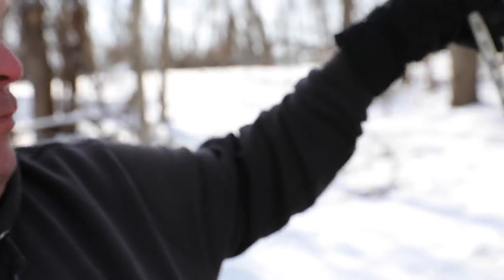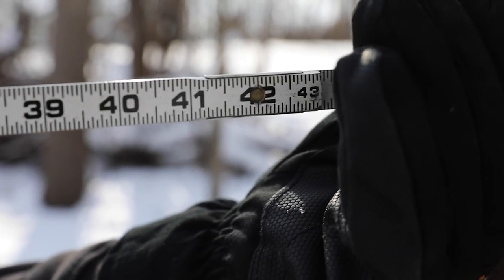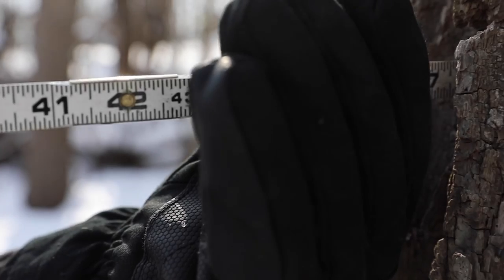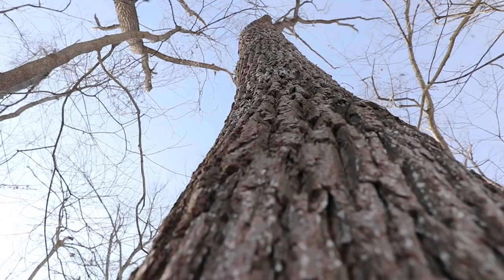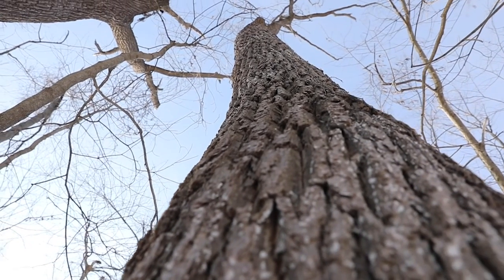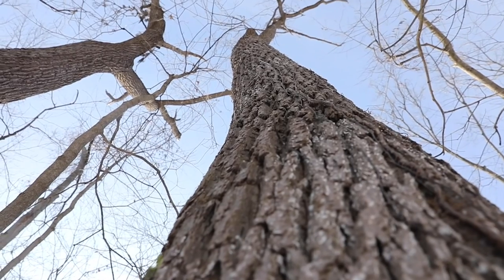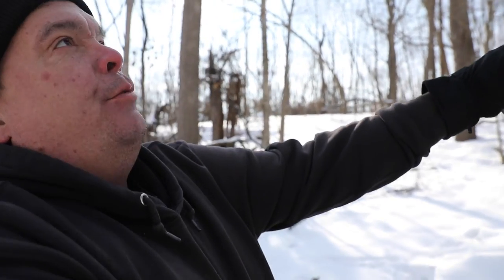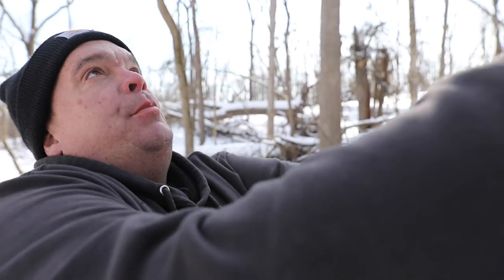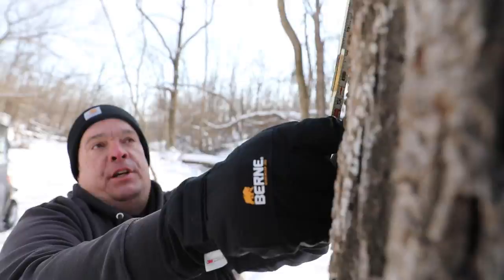When marketing timber you need to know what you've got as far as volume and quality. Scaling standing trees is the first step and entails estimating the merchantable volume of logs within the tree from two measurements: diameter and merchantable height. Soon we'll see Ben recording these measurements for a black walnut. Once he's obtained diameter and height, he'll use a tree scale volume table to further adjust his estimate for accuracy.